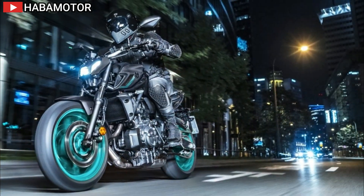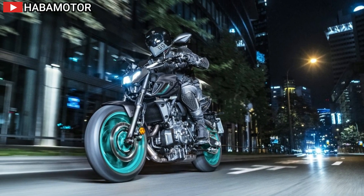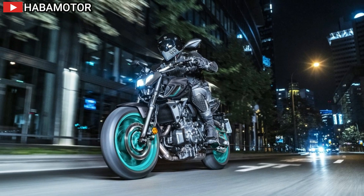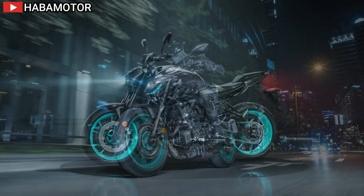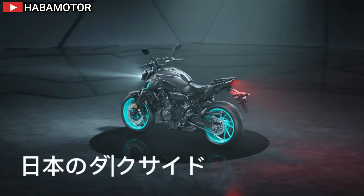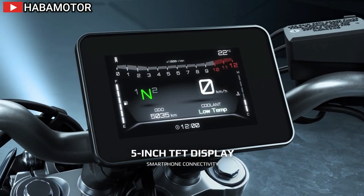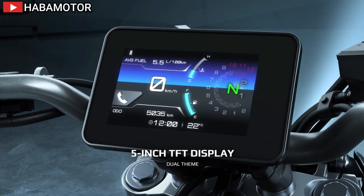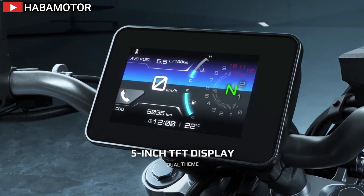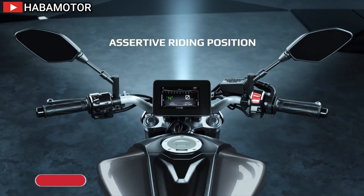The MT07's high-strength steel frame ensures nimble, agile handling. The compact frame design, using the engine as a stressed member, contributes to the bike's low wet weight of 406 pounds. The KYB front fork and rear shock provide refined suspension performance, with the rear shock adjustable for rebound, spring damping, and spring preload. Lightweight 10-spoke cast aluminum wheels and Michelin Road 5 tires offer excellent grip and agility, enhancing the overall handling experience.